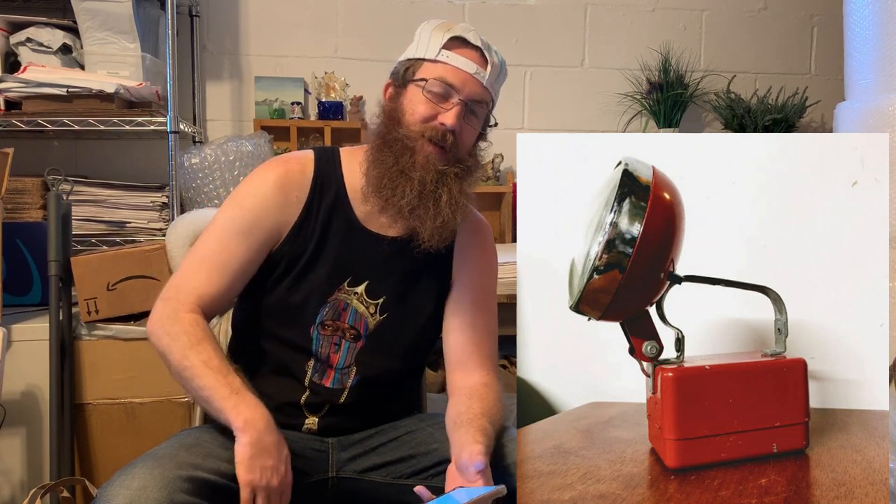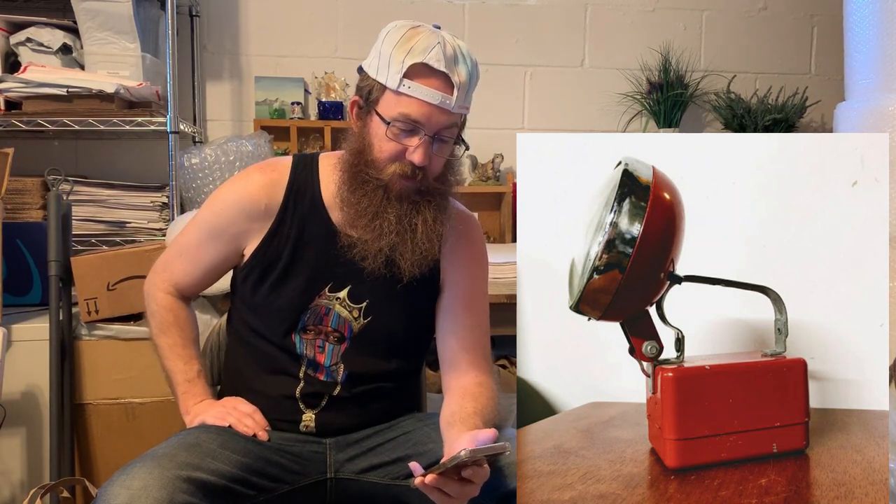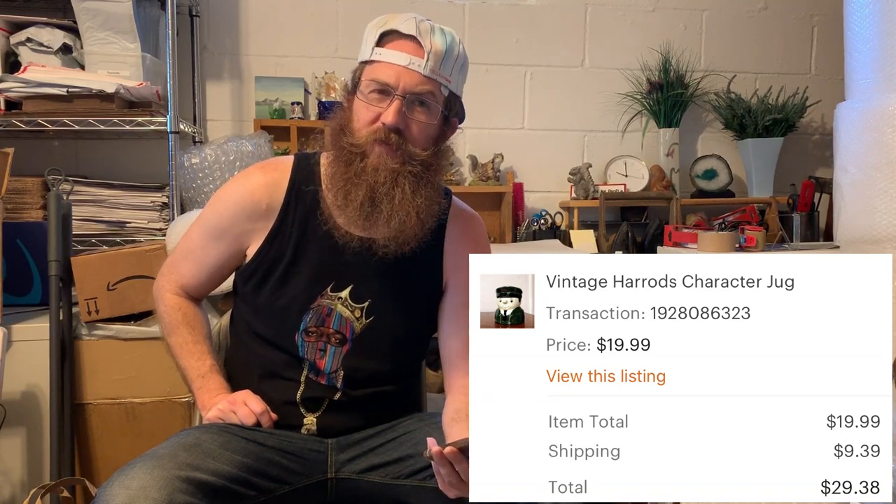Next up was this vintage Red Metal Delta Electric Company Power Top Lantern. I go through phases — there was a phase where I was really into industrial things like lanterns and fans. This is a cool decor piece. The buyer was all in for $54.53. The next thing was this vintage Harrods character jug — like a coffee mug, made for Harrods. That sold for $29.38. I always buy everything Harrods because it always sells.